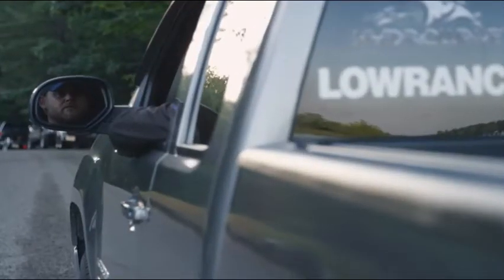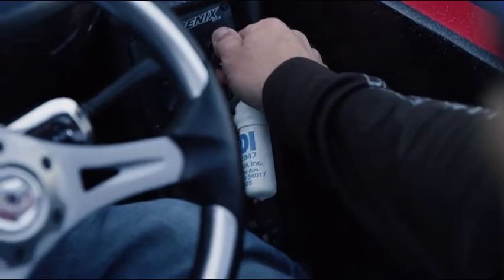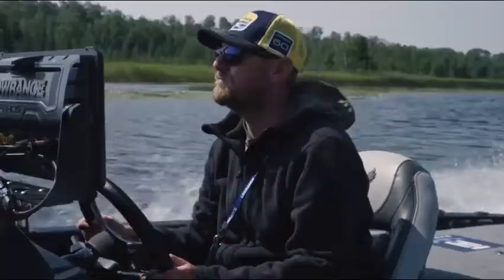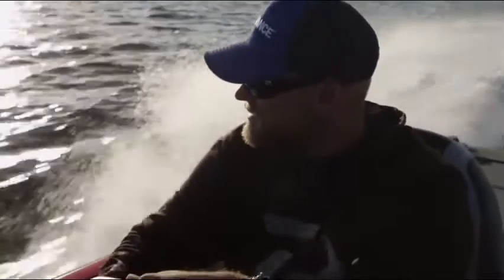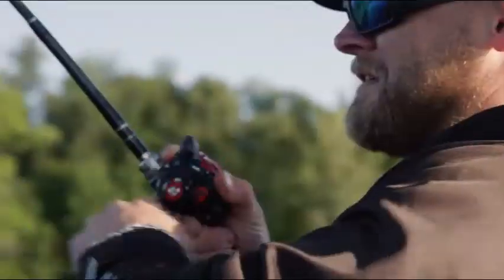The boat is prepped and ready. HDS Live at the console — live sonar, live mapping, live cast phone integration. We didn't go back to the drawing board to build HDS Live. We made the best fish finder on the planet even better.